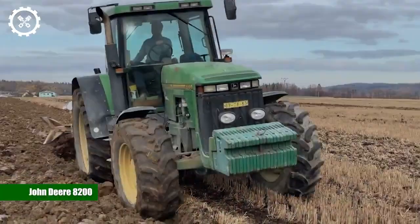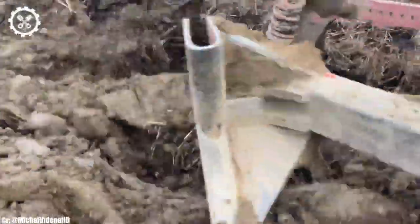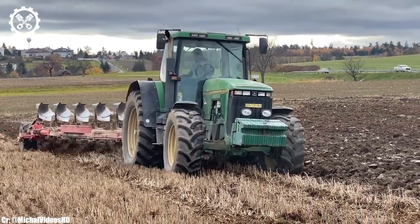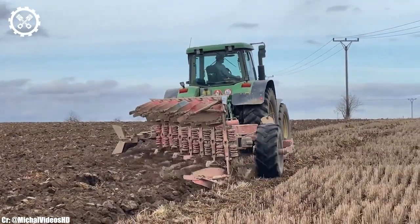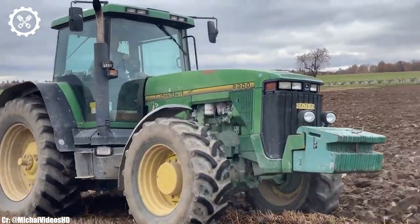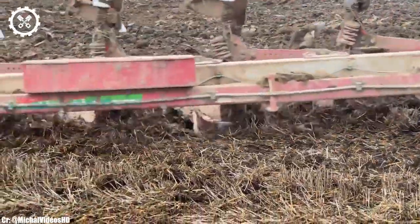John Deere 8200. The John Deere 8200 is a classic tractor model that continues to hold its reputation as a reliable workhorse in the realm of agriculture. Powered by a sturdy 7.6-liter, 6-cylinder engine, it delivers 175 horsepower, making it a versatile and dependable choice for a variety of farming tasks.